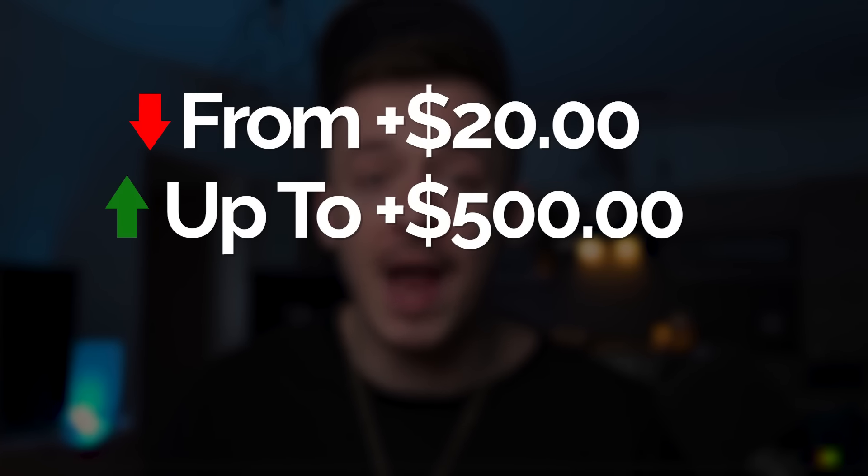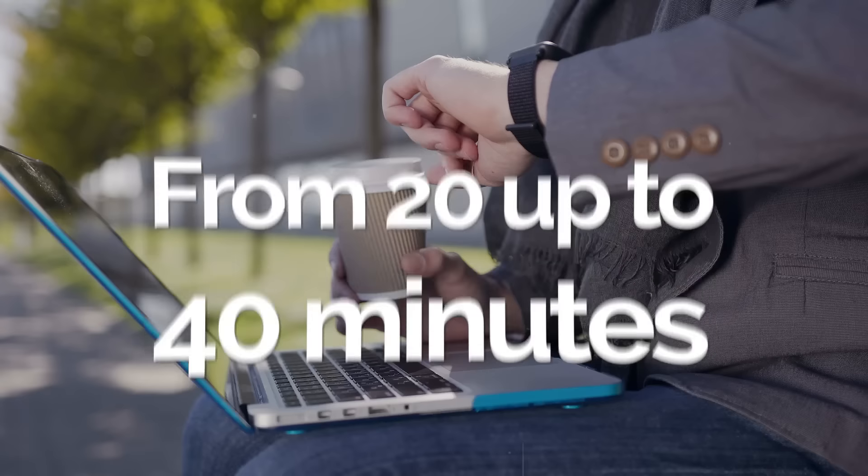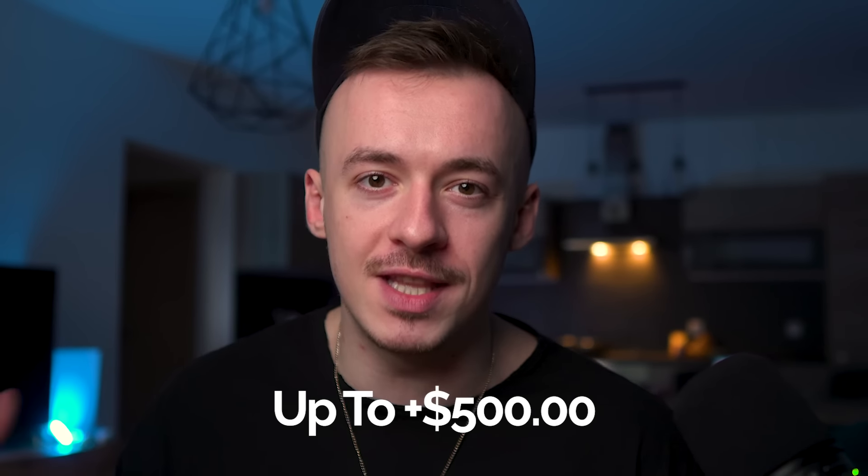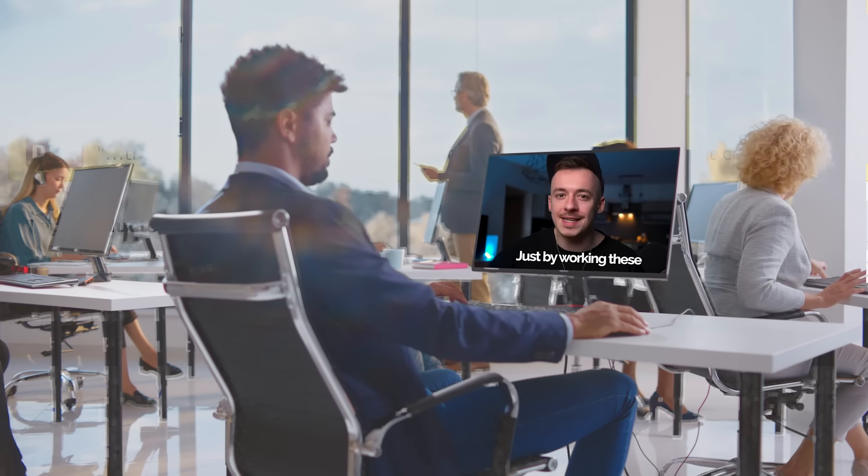In today's video, I'm going to show you how you can make anywhere from $20 up to $500 per day using a method that pretty much nobody is doing right now. The best part about this one, it's only going to take you anywhere from 20 up to 40 minutes per day to do this.